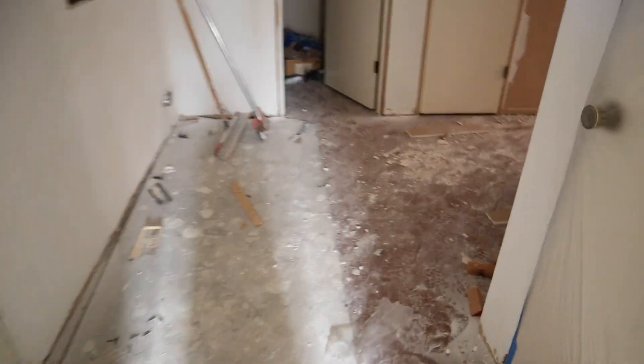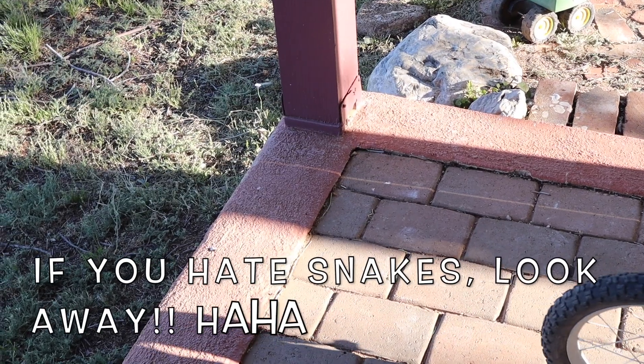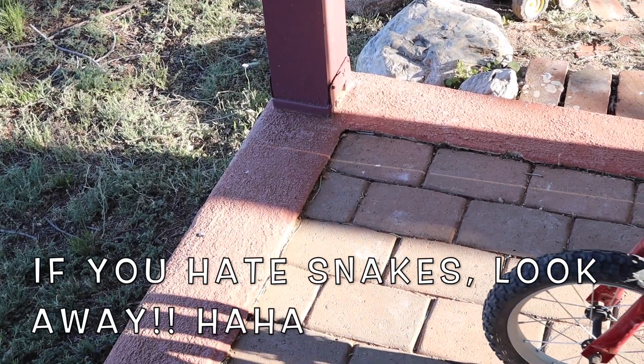This laundry room is almost ready for texturing and the office back here is completely ready for texture. We should be seeing paint on at least one of the walls this week, hopefully. The whole house is just looking like a giant construction zone. I'm really glad that we have concrete floors. If you guys are freaked out by snakes, don't watch this next clip.